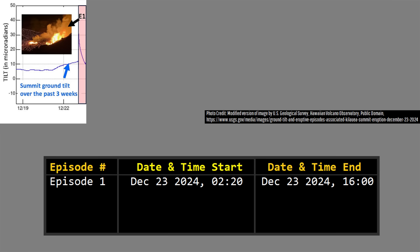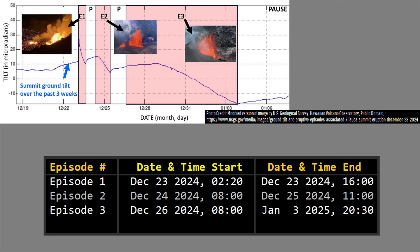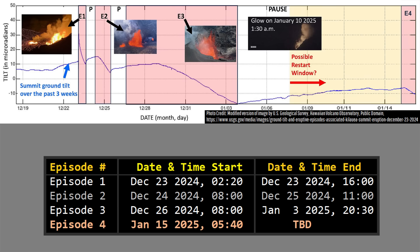Kilauea's latest eruption follows this pattern, which since it began early in the morning hours of December 23, 2024, has consisted of four episodes of activity, with a progressively longer period of activity and pause between subsequent phases.